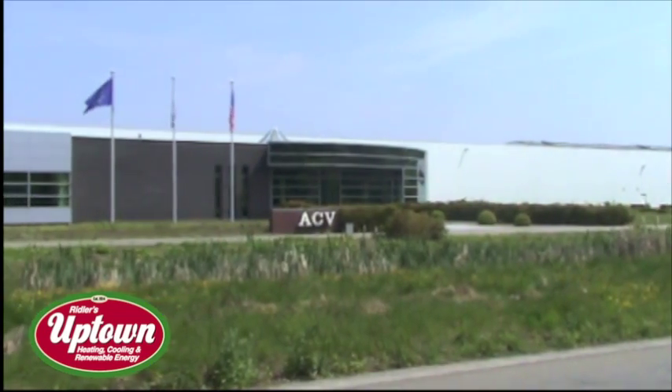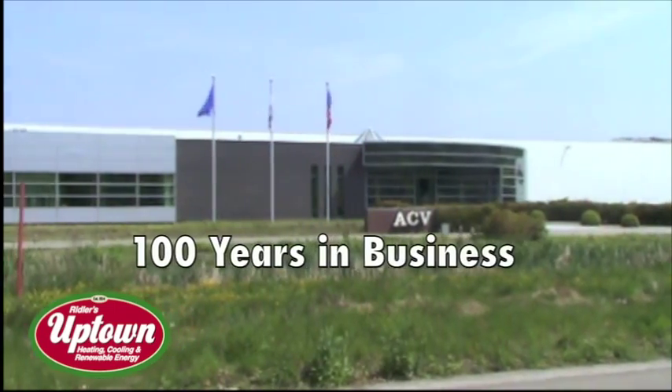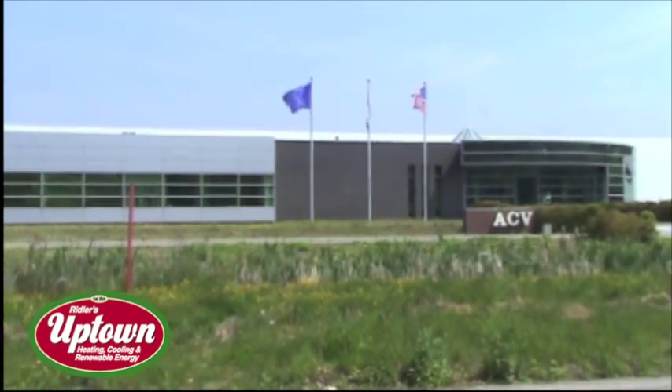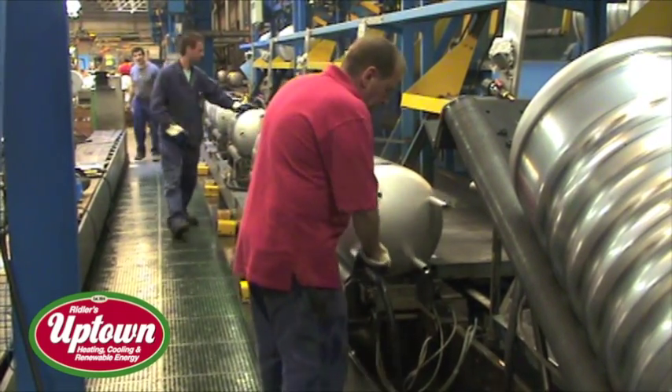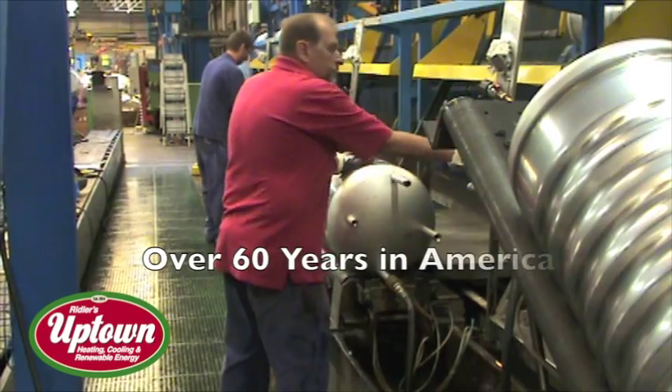Triangle 2 in Belgium has been in business for almost 100 years. And in North America, we've been present with the top line product for over 60 years.